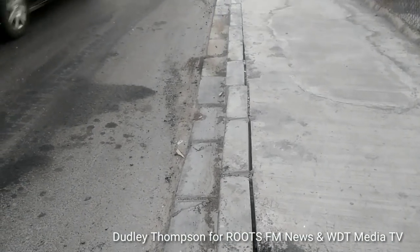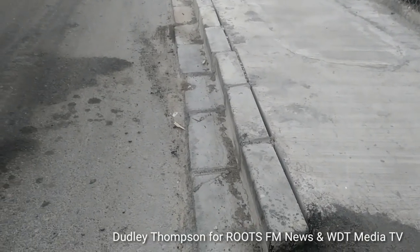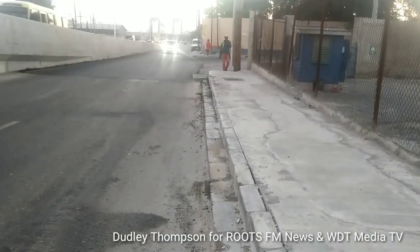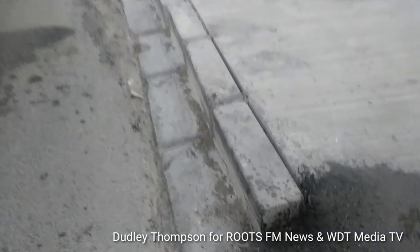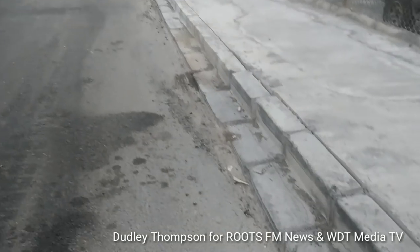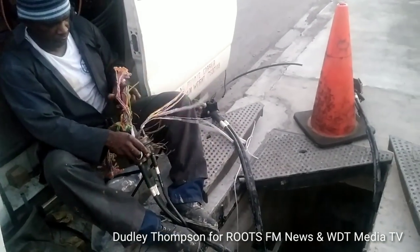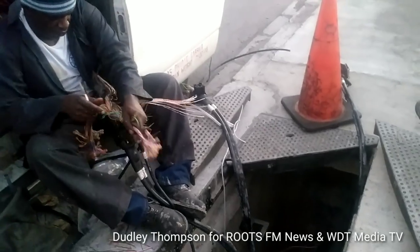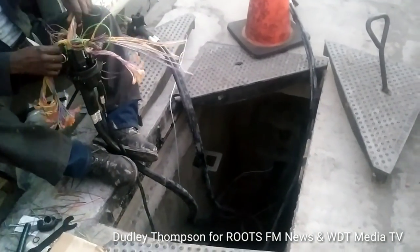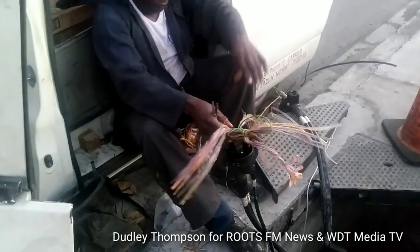We're going to see more uneven curb wall here, done by Mustang Jamaica Limited down Marcus Garvey Drive. We've got the road surface on the curb wall. We can also see workers on the work side of Marcus Garvey Drive running underground cables that were damaged during the construction.